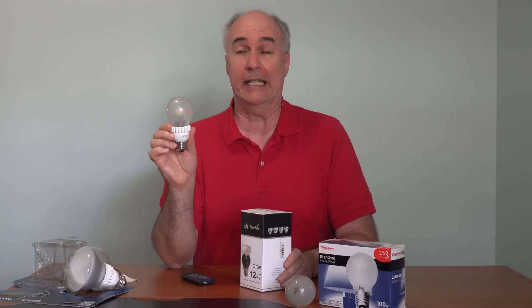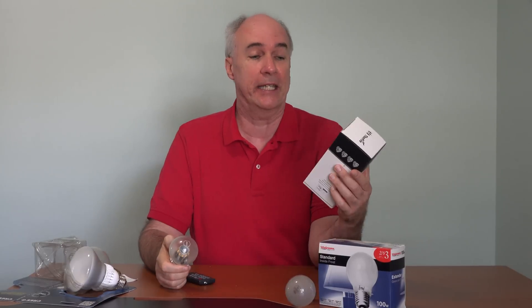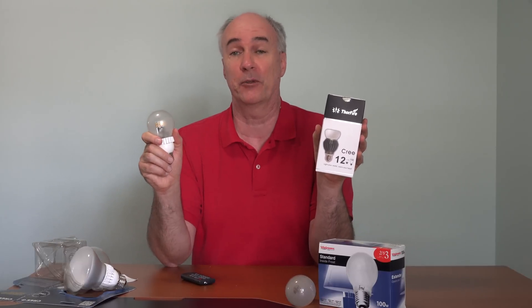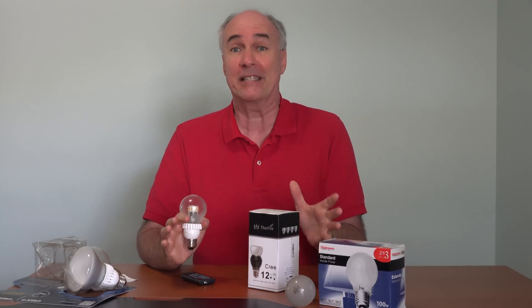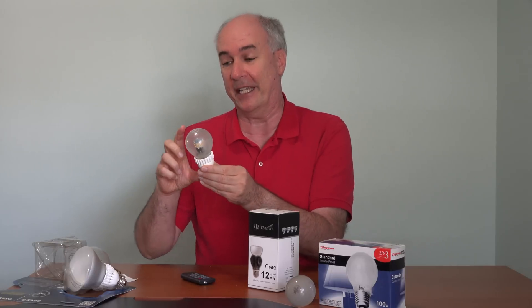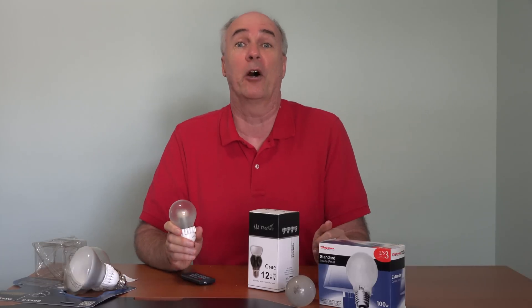The 60 watt output Cree LED bulbs that we have throughout the house go for about $10. The new Thorfire, which produces the equivalent of 110 watts of light, is about $15. I'll put links to both of these down below this video. If you're looking for LED lights, they do even have them in the supermarket now, but if you want the best selection — because sometimes you want a particular brand, or sometimes you need one that's going to fit, and these are often a little longer — the place you can find the biggest selection is usually Lowe's or Home Depot.